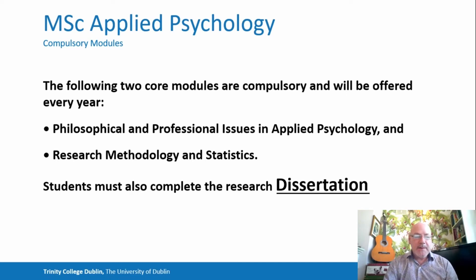The Research Methodology and Statistics has two strands. One is lab-based, where we explore statistical modelling using SPSS as the industry standard, and the other strand where we explore many methodological approaches, both quantitative and qualitative.